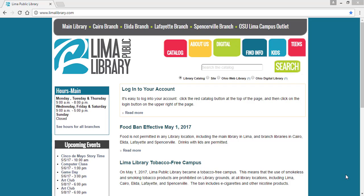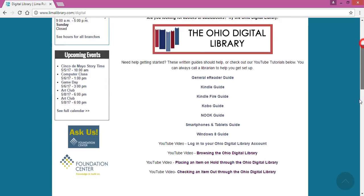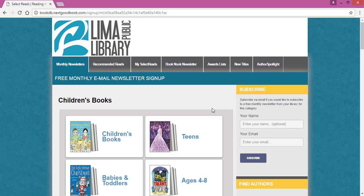If you go to the library's website at www.limalibrary.com, select the digital tab at the top of the screen and scroll to the bottom of this page. We're going to use Select Reads — go ahead and click on that logo and it will take you to this service.